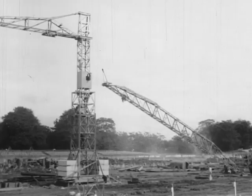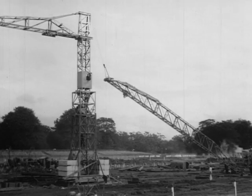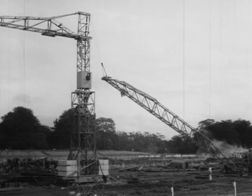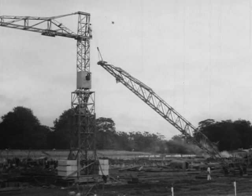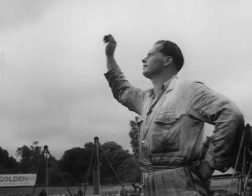Now the main jib is hoisted into position and anchored to the tower in preparation for the final lift. Erecting these tower cranes usually takes around five days, but with a foreman like Dave Steel, who has the job at his fingertips, it's possible to cut this time by quite a bit — and more so when the rain and mud keep away.